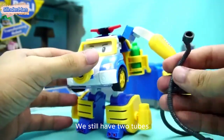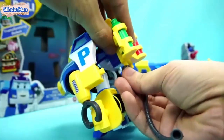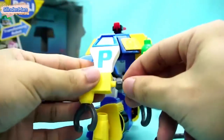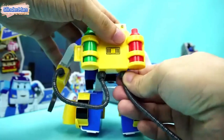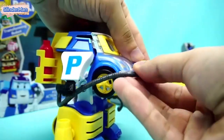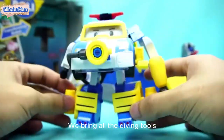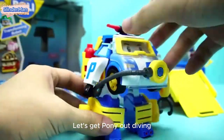We still have two tubes — let's connect these two pipes as well. We bring all the diving tools, it's all installed on Polly. Let's get Polly out diving!